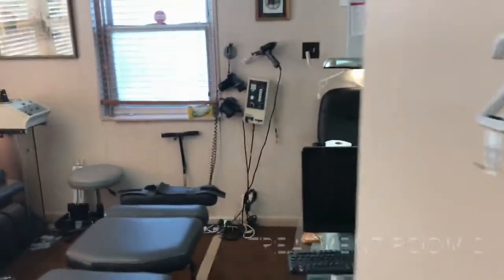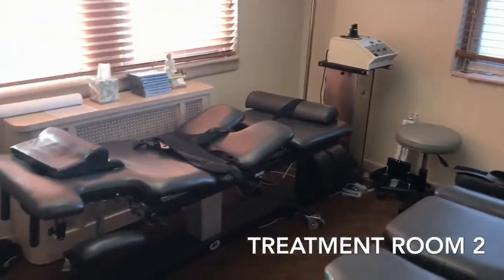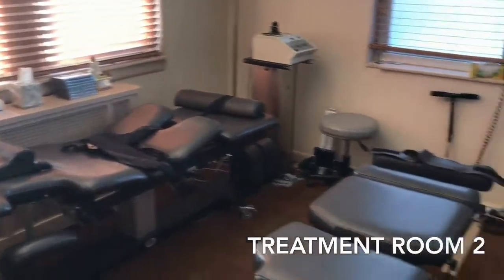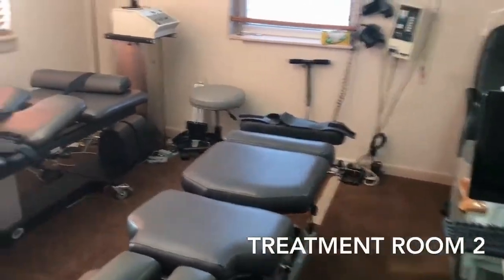Here we go into our second treatment room. The second treatment room also has a decompression table for cervical and lumbar disc herniation, and we also use this with regular adjusting equipment, which is our standard adjusting table.